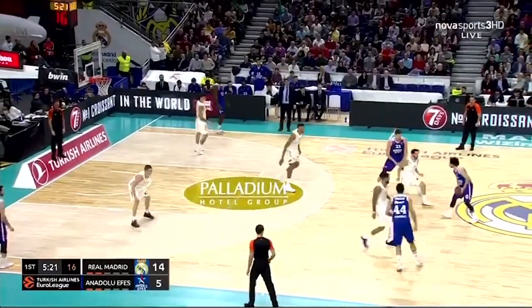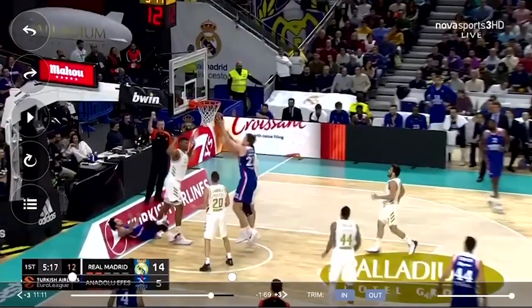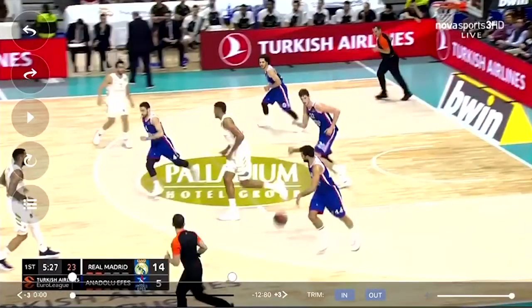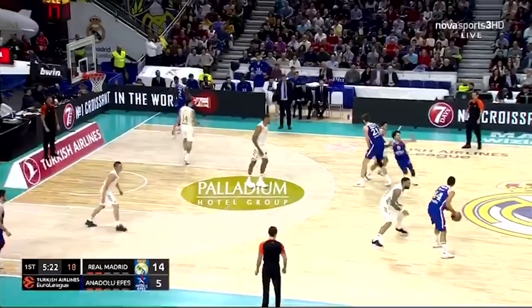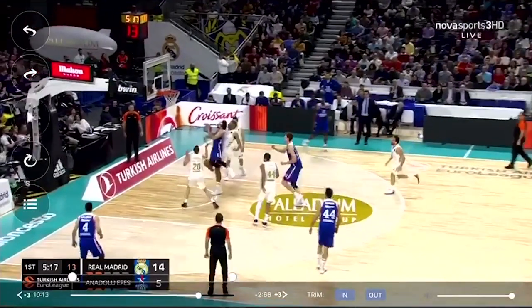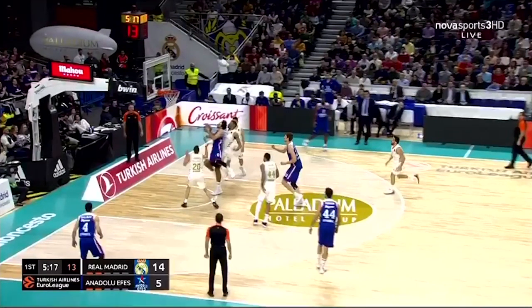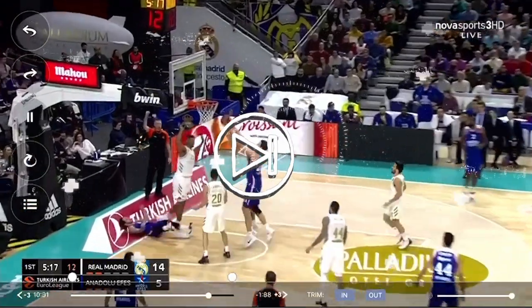Watching it again at full speed: Shane comes off the screen, crosses over to the left, speed dribbles, and jumps back into the shot blocker to create the foul. Shane's eyes weren't on the rim — he was looking to see where Tavares was coming from. He had what looked like an uncontested layup, but knowing how dominant a shot blocker Tavares is, he used his eyes to locate him, jumped back into him, created the contact, and got the foul.